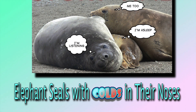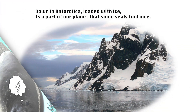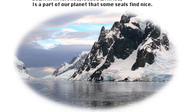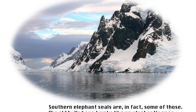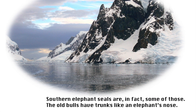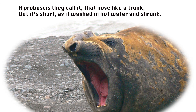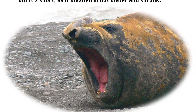This story is called Elephant Seals with Colds in Their Noses. Down in Antarctica, loaded with ice, is a part of our planet that some seals find nice. Southern elephant seals are in fact some of those. The old bulls have trunks like an elephant's nose. A proboscis, they call it, that nose like a trunk, but it's short, as if washed in hot water and shrunk.